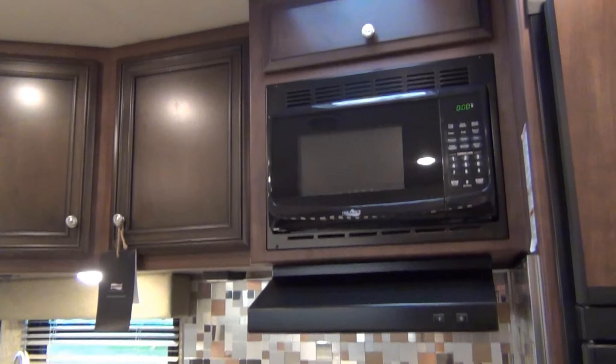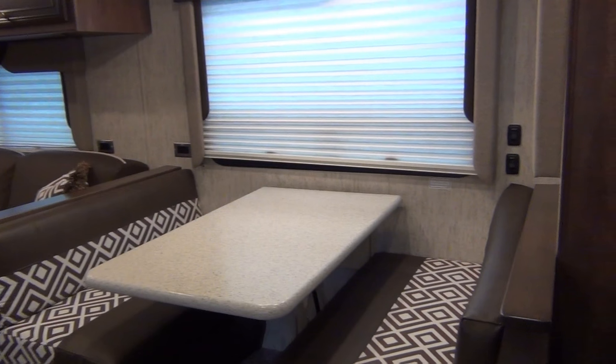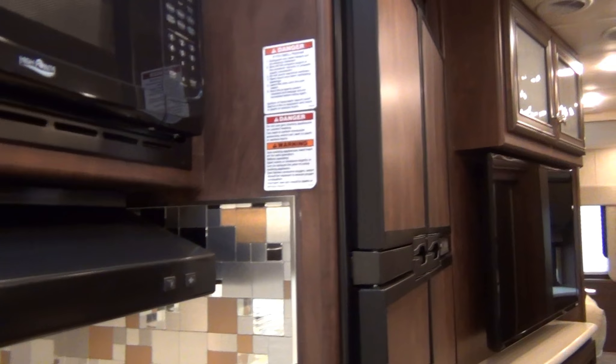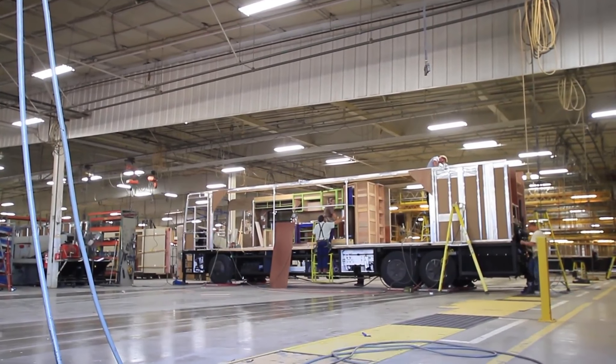What makes a Newmar a Newmar? First of all, it's not a laminated sidewall. They don't just glue a few layers of foam and fiberglass together and put a stud every 8 or 10 feet and call it a sidewall. No, they build it like a house — aluminum C-channel studs so the insulation is right up in the stud, built every 16 inches on center on floor, walls, and ceiling. There is not another gas motorhome in the marketplace that can say that.